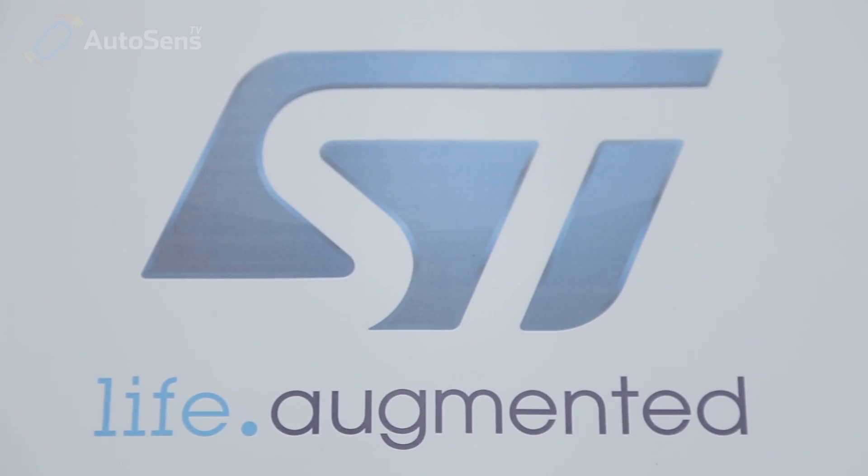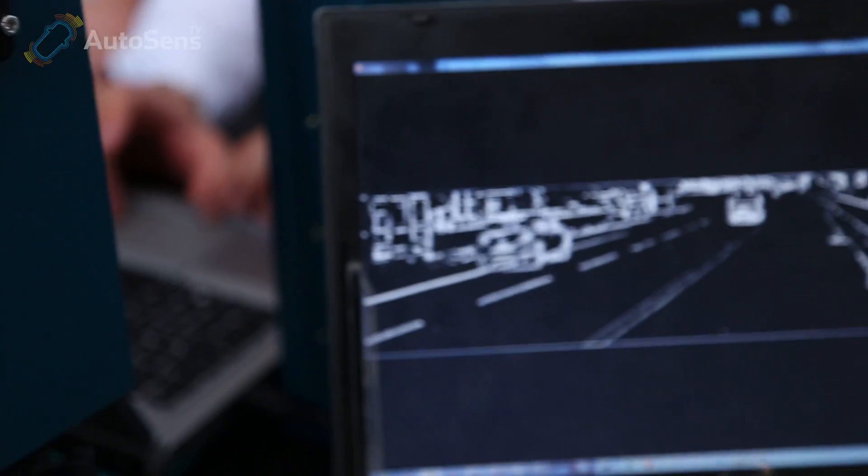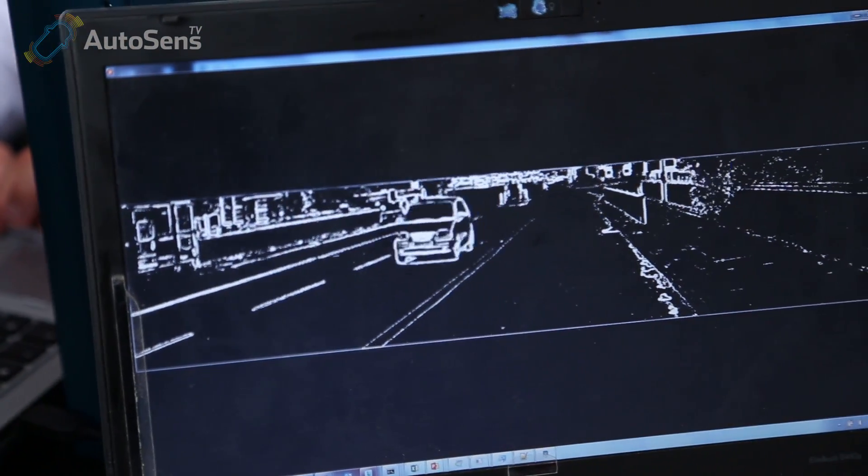What are you demonstrating today? So here we are demonstrating a drastically new concept that we have developed for imagers. It's an HDR-led flicker-free concept, so that consists in transforming a traditional HDR sensor into a very robust sensor against LED flicker.